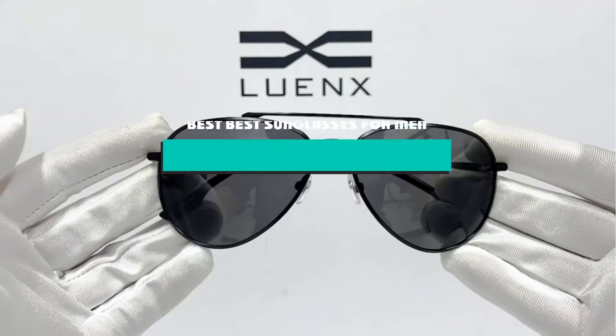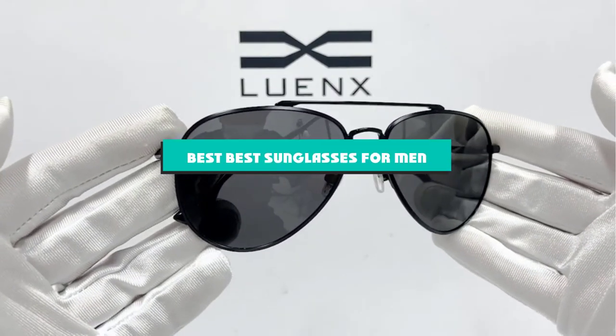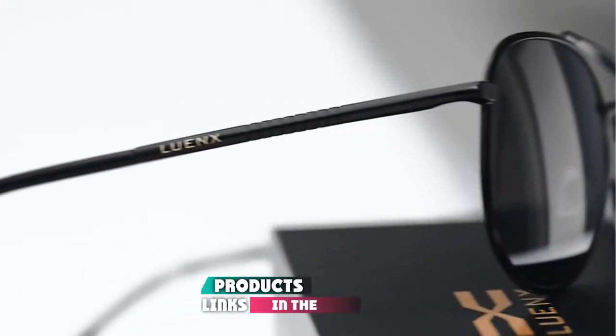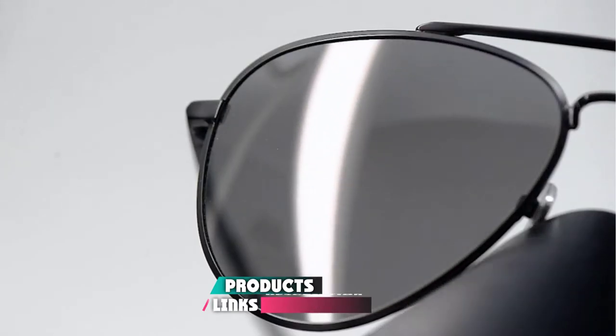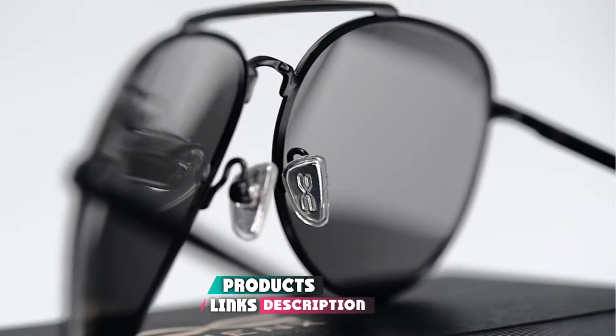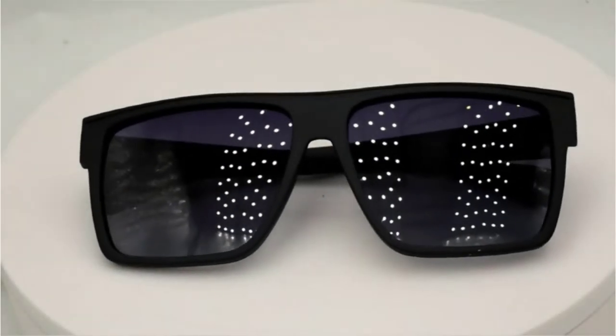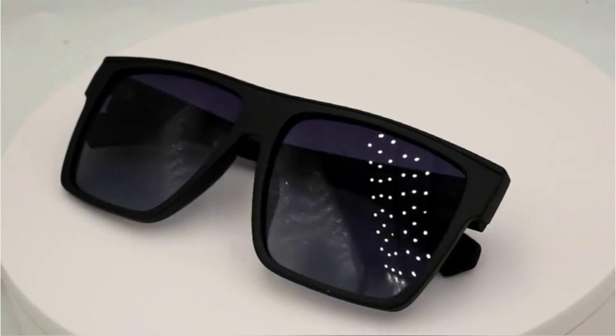If you're looking for the best sunglasses for men, here's a list you must see. We made this list based on our personal preference and sorted it based on features, prices, quality, durability, reputation of the manufacturers, and customer feedback. We've also included options for every type of customer, so let's get started.